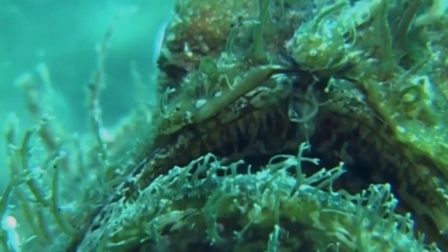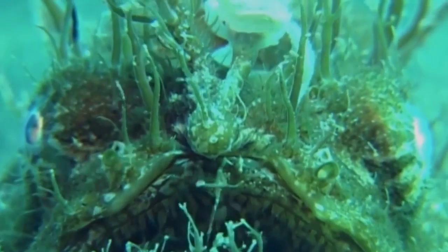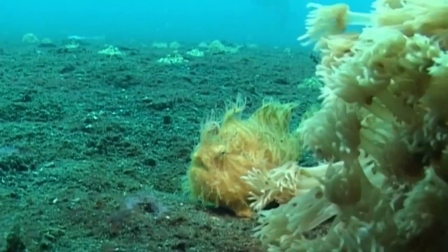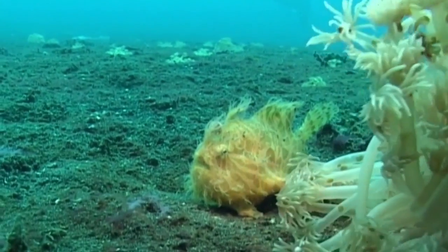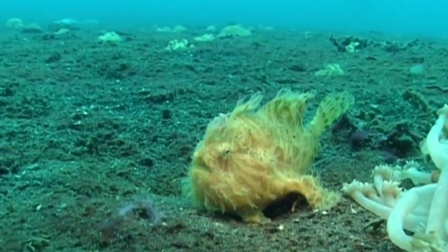This is the frogfish, a tropical marine critter that lurks in among the rocks and reefs just waiting for a meal. The frogfish is one of the best examples of morphology in action — a fish that no longer looks anything like a fish.